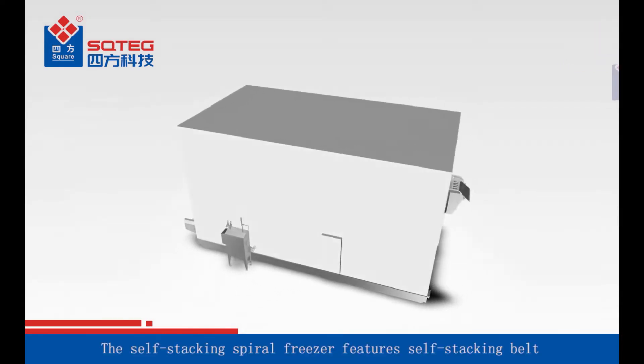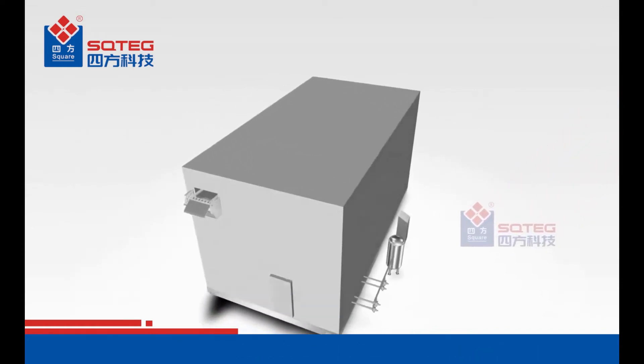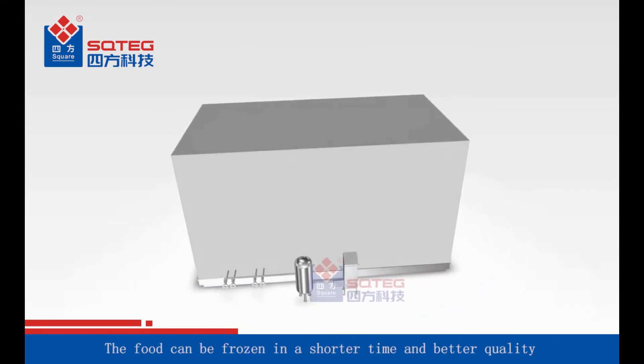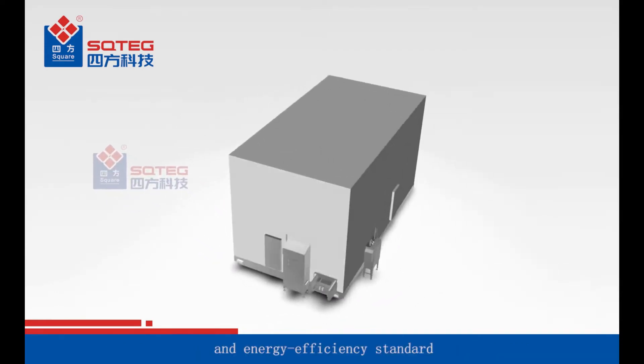The Self-Stacking Spiral Freezer features a Self-Stacking Belt, chain-driven system, and vertical air flow. The food can be frozen in a shorter time and with better quality. The Self-Stacking Spiral Freezer meets the highest hygiene and energy efficiency standards.